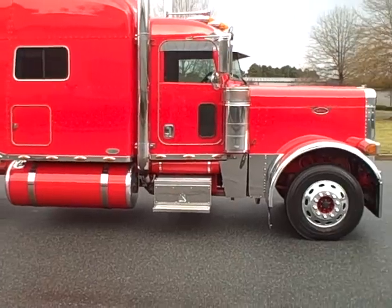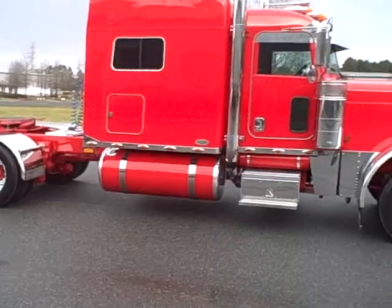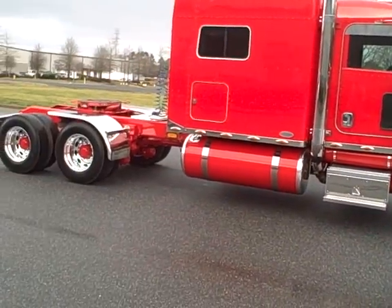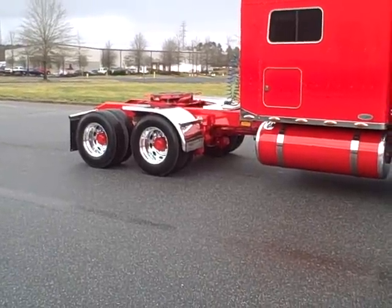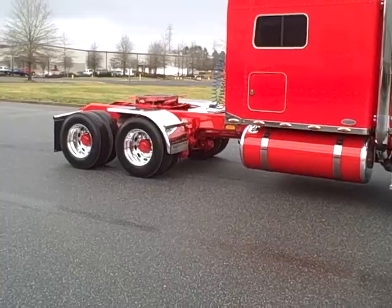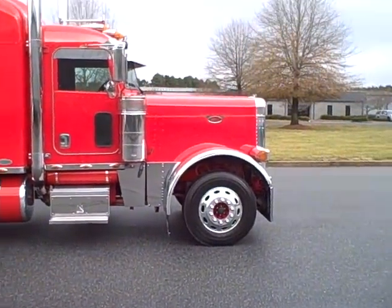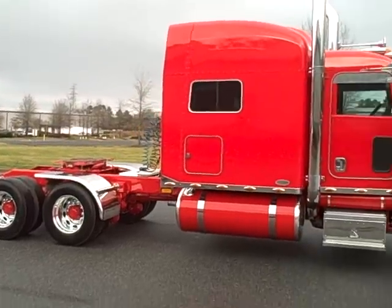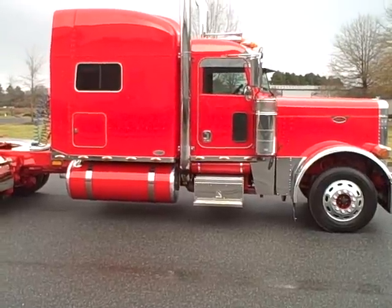The only way I really knock this truck, besides it being a little different spec with air leaf and not a platinum interior, is the rear rubber. It's very good, very usable, but it's a little mismatched. Got a brand new set of steers on it. Call 704-507-2453.